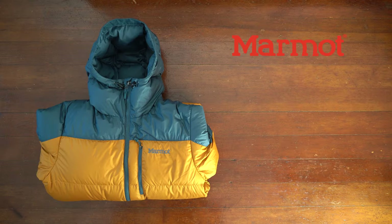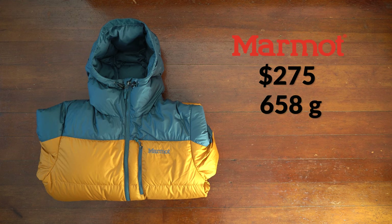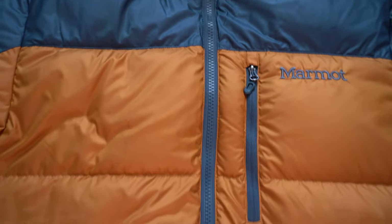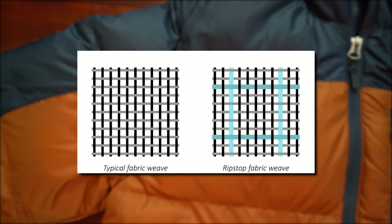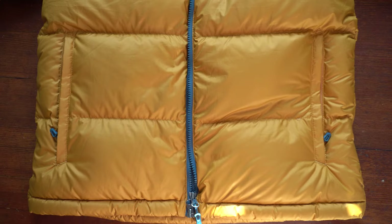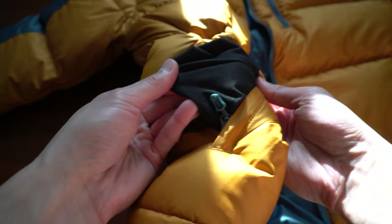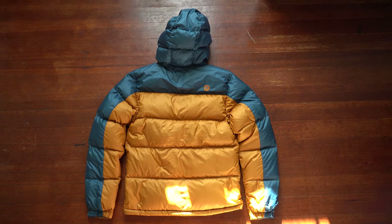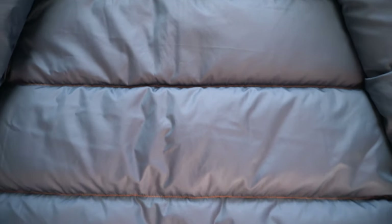The Marmot jacket retails for $275. It weighs 658 grams, the colorway is called Bronze Stargazer, and I got this in a size small. The jacket is made from 100% polyester ripstop fabric — ripstop fabric is constructed to prevent ripping and tearing by having nylon fibers tightly knitted together. The lining inside the pockets is also 100% polyester. It has a fill power of 700 with Marmot's signature Down Defender coating, which is highly water resistant and stays drier 10 times longer than untreated down.